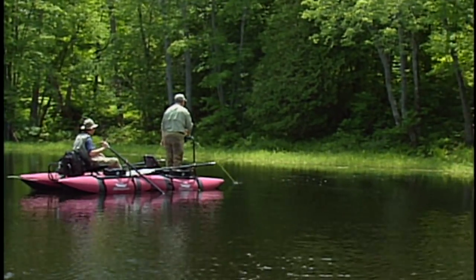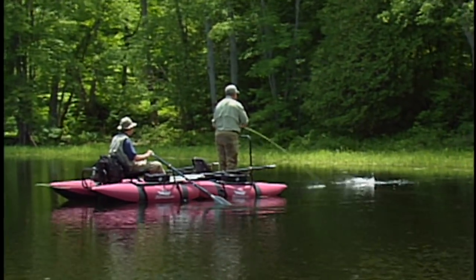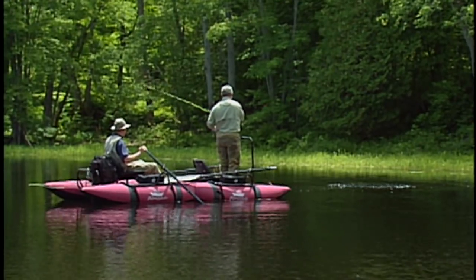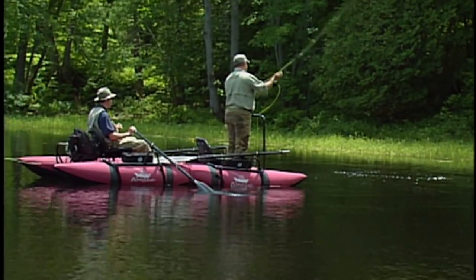Coming right out of the lily pads — I can see the minnow behind it so he's still around. Oh, there he is! There we go — fish on! And he let go. Oh, that was awesome!